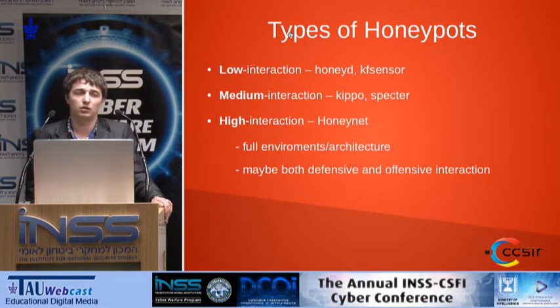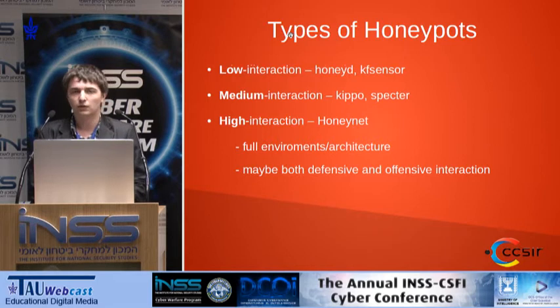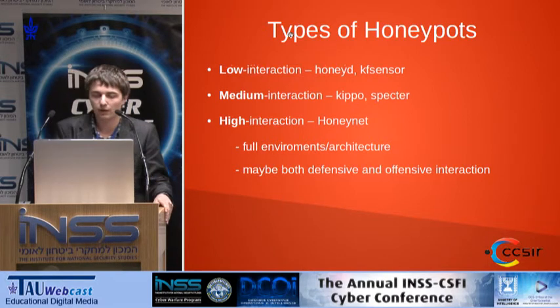There are three main types of honeypots. Low interaction, such as HoneyD or KF Sensor. Medium interaction, such as Kippo, Spectre, and so on. And for high interaction honeypots, there's an example called HoneyNet. High interaction honeypots are built on a fully realized environment or architecture, and they may be both defensive and offensive.